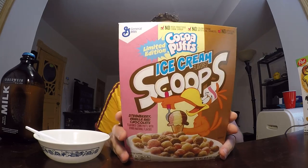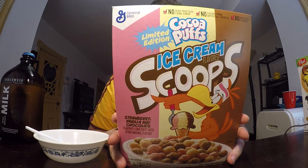Hey, it's John, welcome to another food review with me. Today I'm going to be doing a cereal. This is a limited edition version of Cocoa Puffs — it is the ice cream scoops edition.